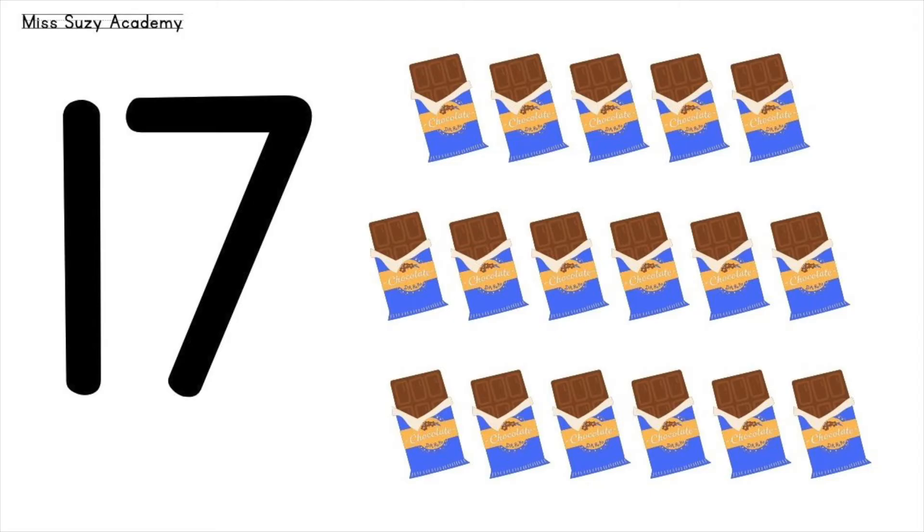17 chocolates. 1, 2, 3, 4, 5, 6, 7, 8, 9, 10, 11, 12, 13, 14, 15, 16, 17. 17 chocolates.